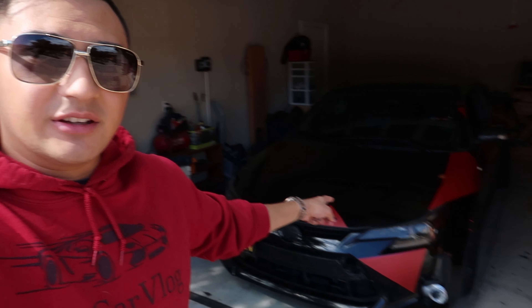Good morning, welcome back to another video and another beautiful day here in California. Today we've got an update on the C8 Corvette order, but first I've got an update on both the Boxster and the TC.